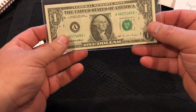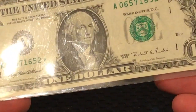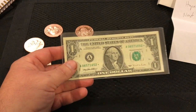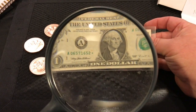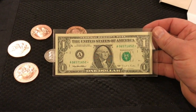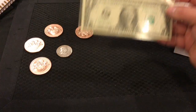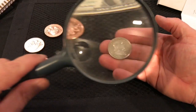And we also got a star note here. This one looks like it's from 1995, serial number 06571652 star. That's super awesome.